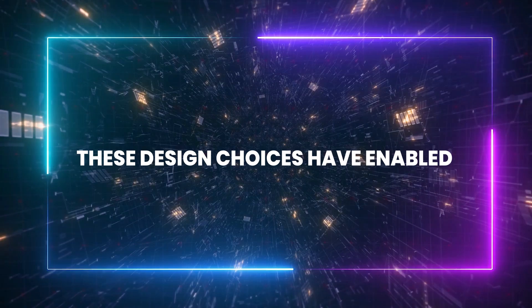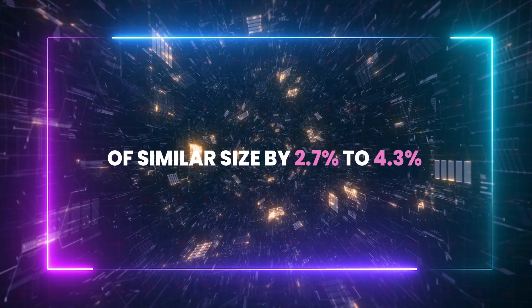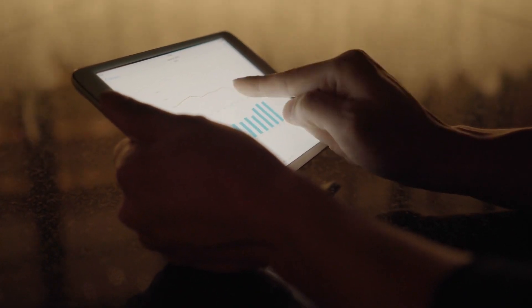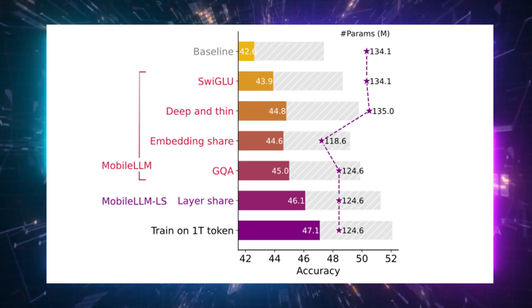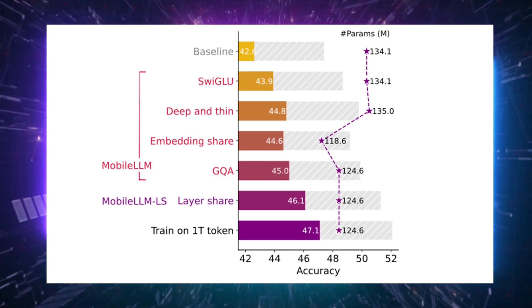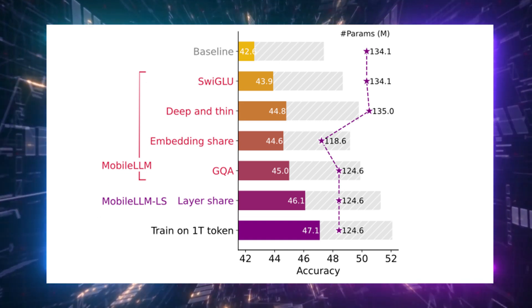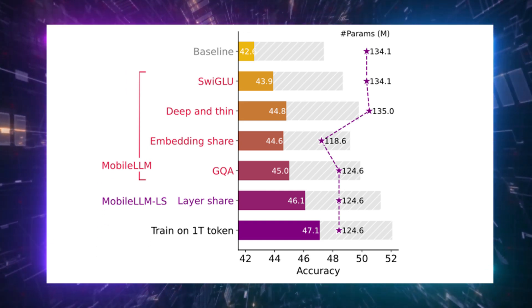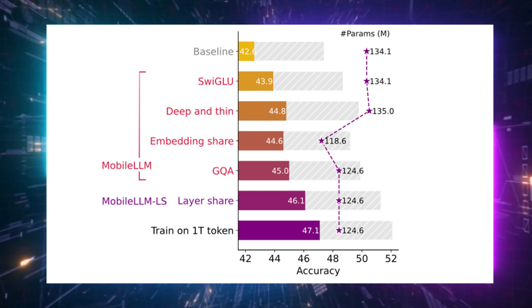These design choices have enabled Mobile LLM to outperform previous models of similar size by 2.7% to 4.3% in common benchmark tasks. While these improvements might appear modest, they represent significant progress in the competitive field of language model development. The 350 million parameter version of Mobile LLM achieved accuracy comparable to the much larger 7 billion parameter LLM model in certain API calling tasks, indicating that compact models can provide similar functionality while consuming substantially fewer computational resources.